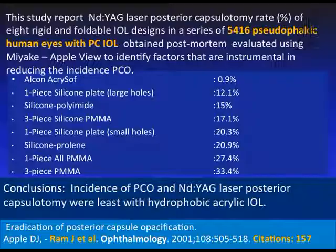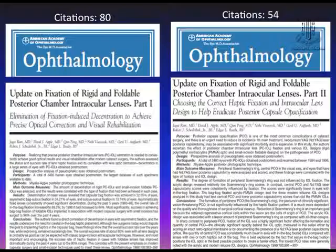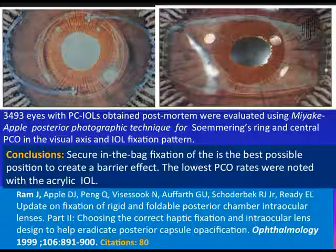Two further papers addressed posterior capsular opacification along with IOL decentration. A study on 3,493 eyes, also analyzed using the Miyake-Apple view, showed that secure in-the-bag fixation of IOL produced the least PCO.